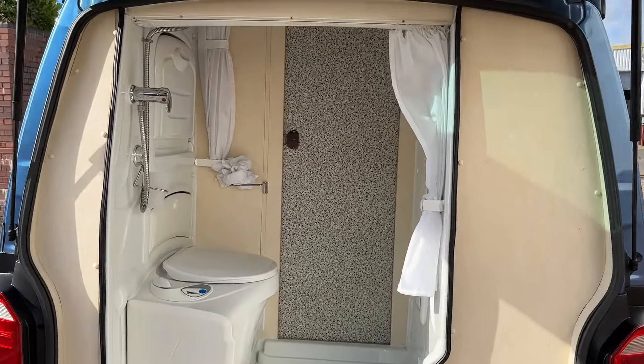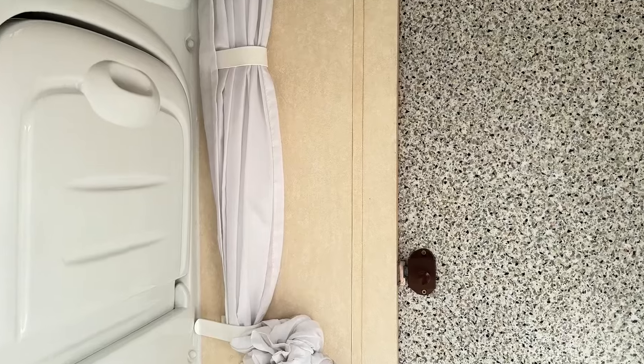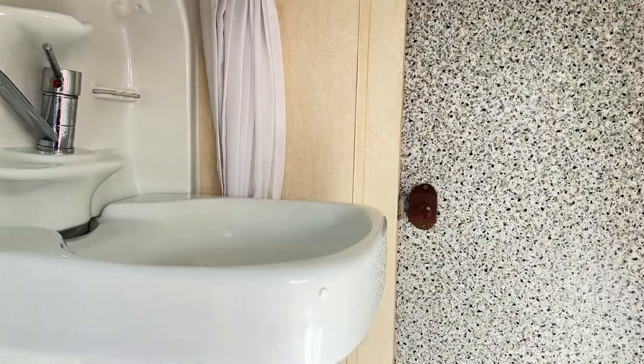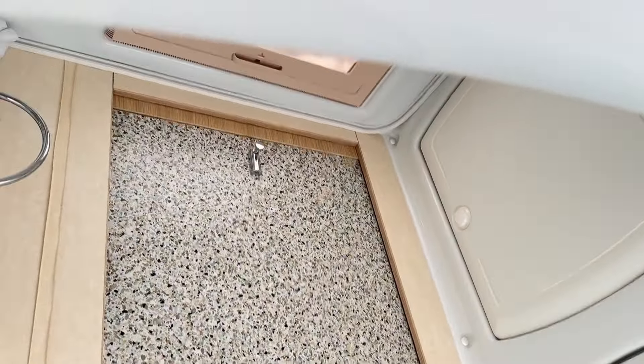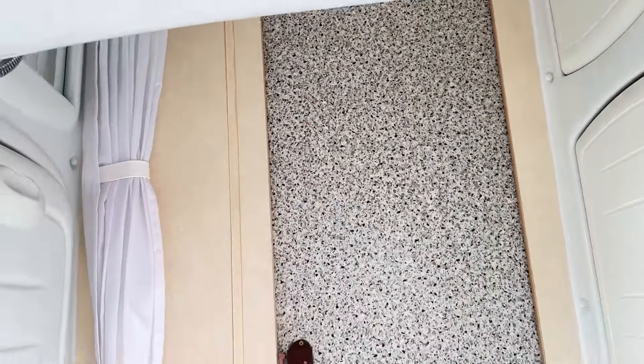Opening up the tailgate reveals something slightly different. In the back of the vehicle, we have a full wet room. In the back of here, we'll find a sink that can be folded away, along with a shower and a Thetford toilet. Up top, there's also a skylight letting plenty of natural sunlight into the back of the vehicle.